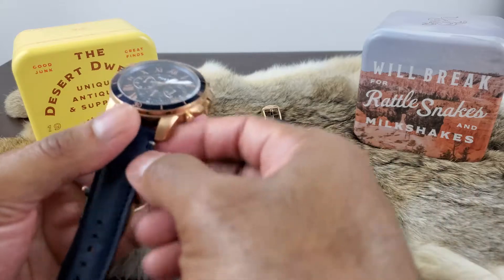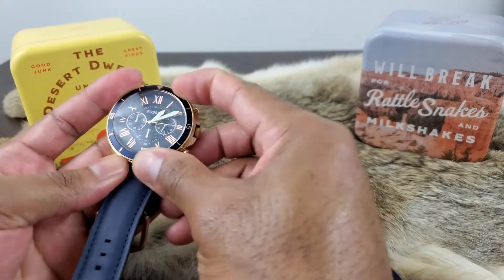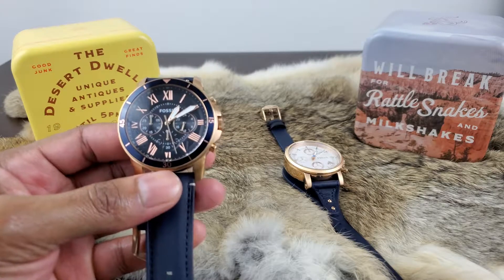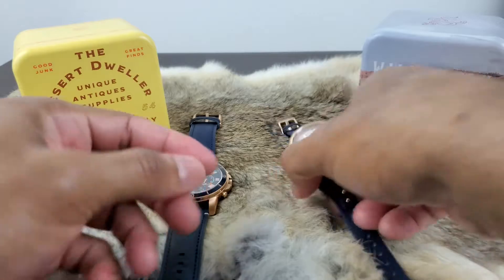Band material is leather. Bezel is stainless steel rose gold and stationary — it does not move. Movement is quartz, water resistant to 165 feet, and I picked this one up for $99 on Amazon.